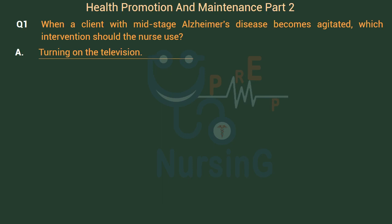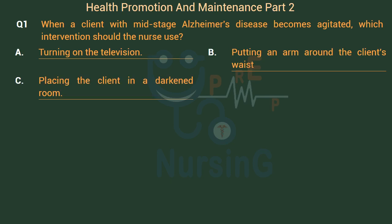Option A: Turning on the television. Option B: Putting an arm around the client's waist. Option C: Placing the client in a darkened room. Option D: Leading the client to a group activity.